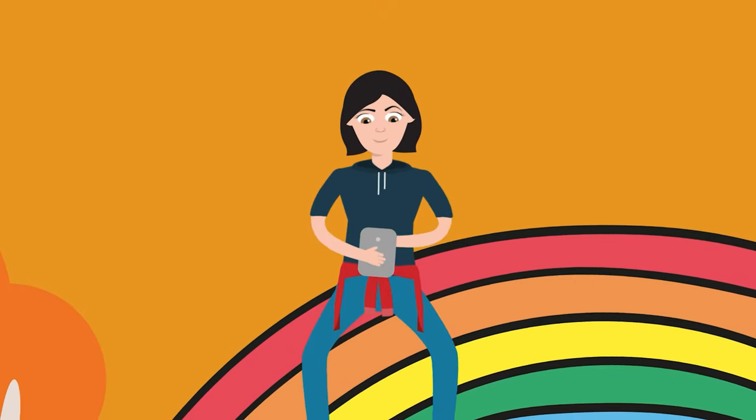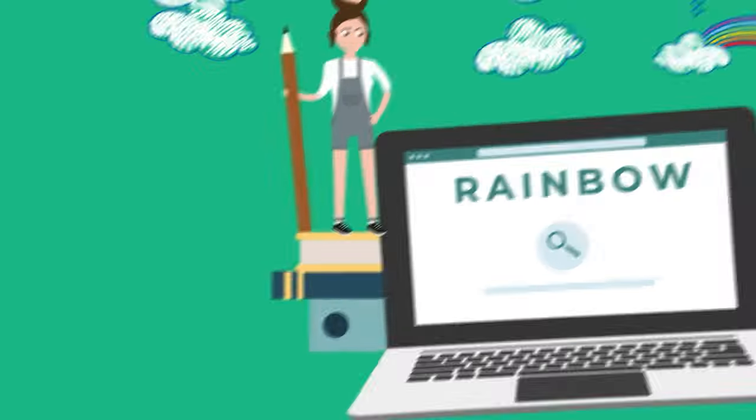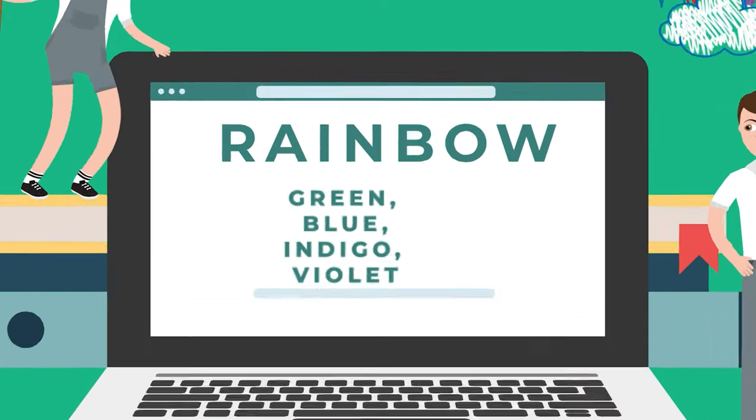Do you know the colors of the rainbow? It's like magic. There are seven colors in a rainbow: red, orange, yellow, green, blue, indigo, and violet. Remembering them is easy if you use the acronym ROYGBIV.